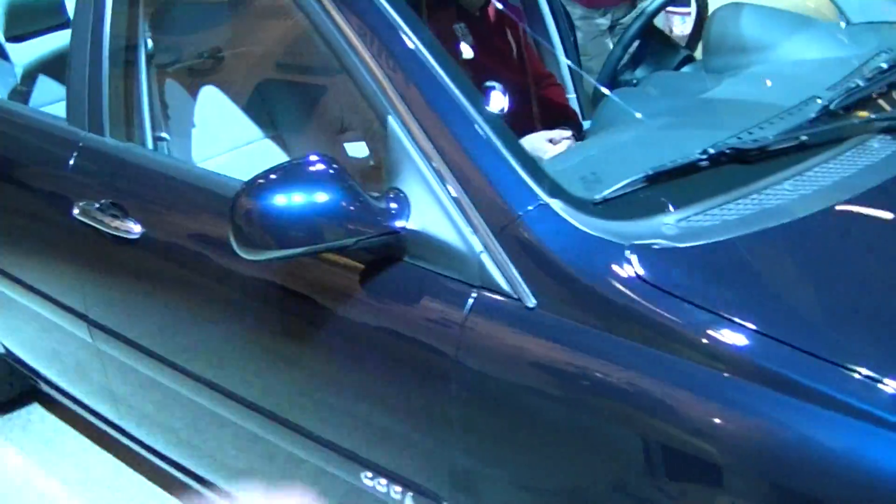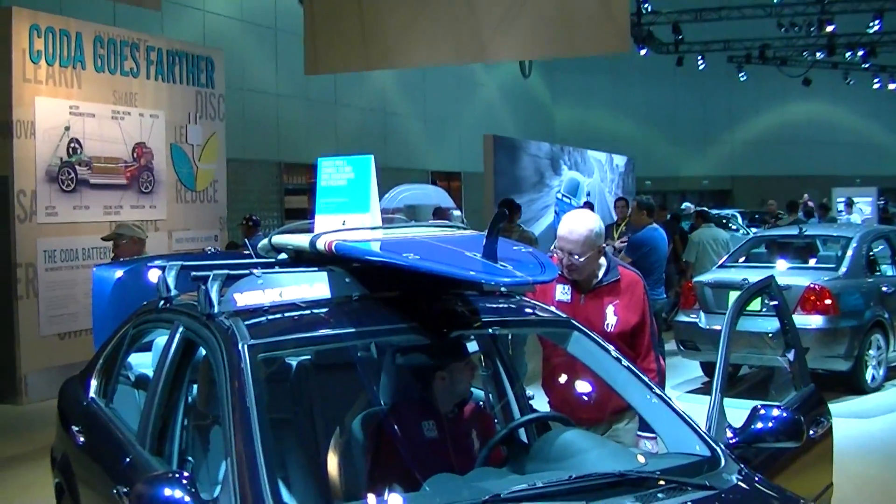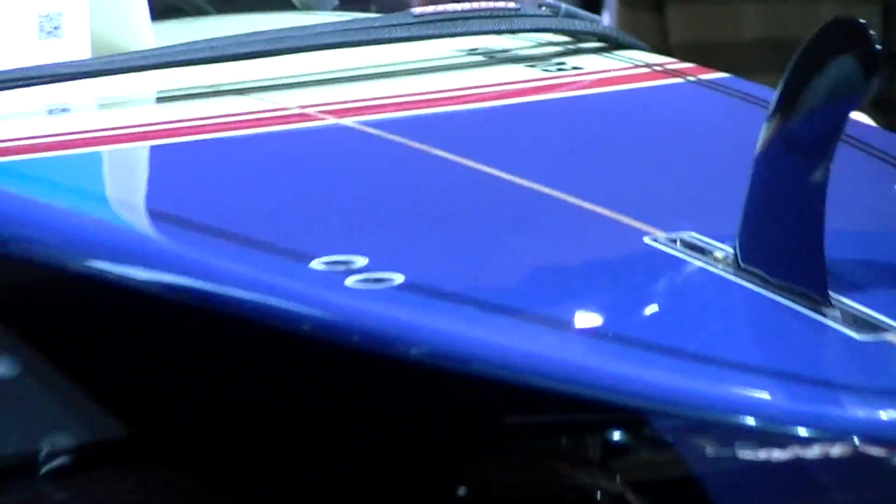We've got to remember to go to Facebook and win that surfboard. It's old school — that's probably about a nine footer with a single fin, but you could put a triple fin if you want.